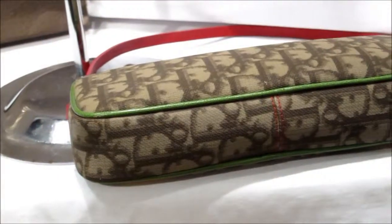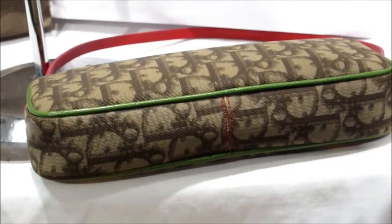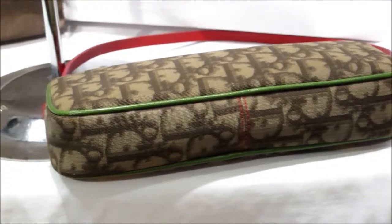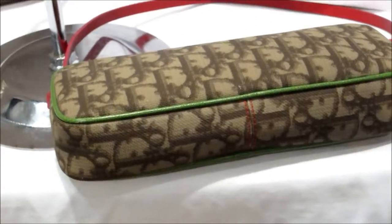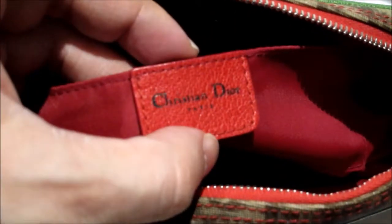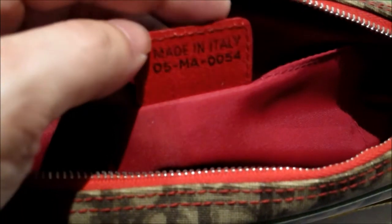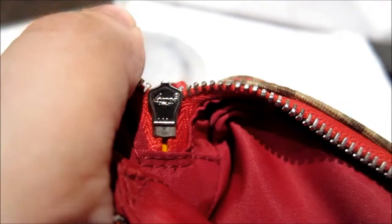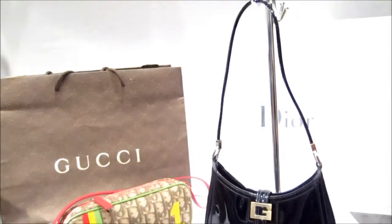Stunning Dior monogram, and it's in really good used condition — used maybe in one or two shoots, so it's really mint. It's a gorgeous design, very popular when it first came out with the whole range in shoes and bags. There's the Christian Dior tag, the serial number on the back, and a Lampo zipper — a stunning little set.